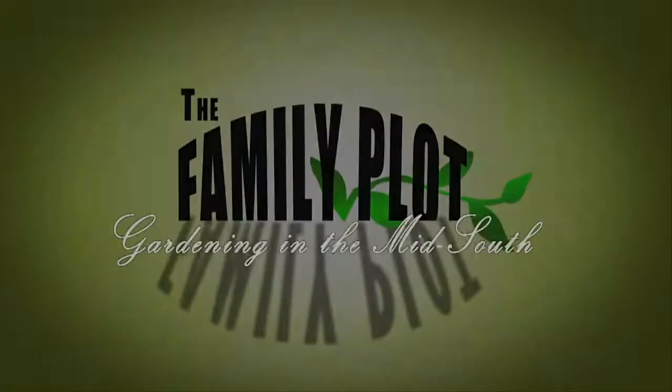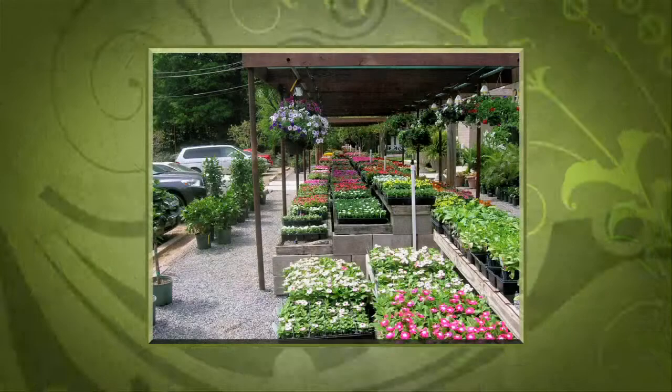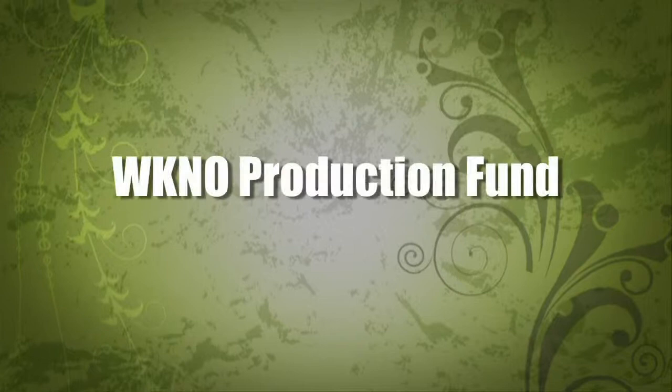Production funding for The Family Plot, Gardening in the Mid-South is provided by Good Winds Landscape and Garden Center in Germantown since 1943, continuing to offer its plants for successful gardening with seven greenhouses and three acres of plants, plus comprehensive landscape services. International Paper Foundation, the WKNO Production Fund, the WKNO Endowment Fund, and by viewers like you. Thank you.